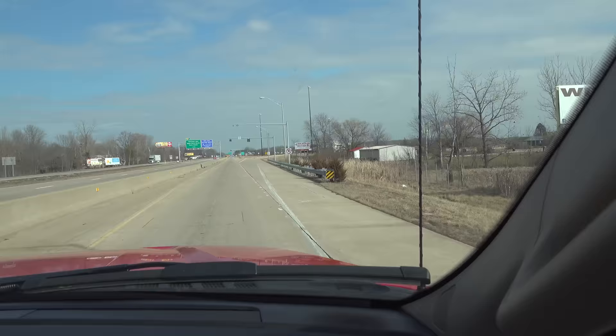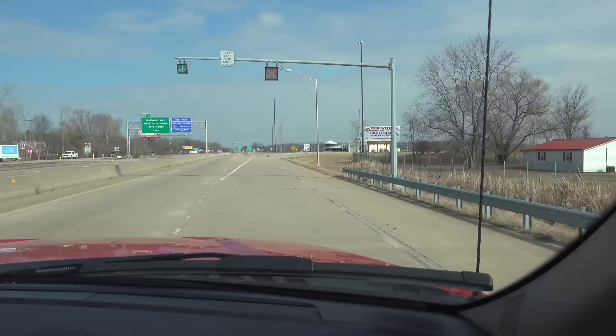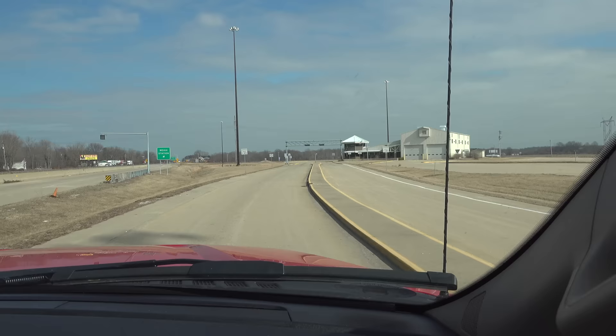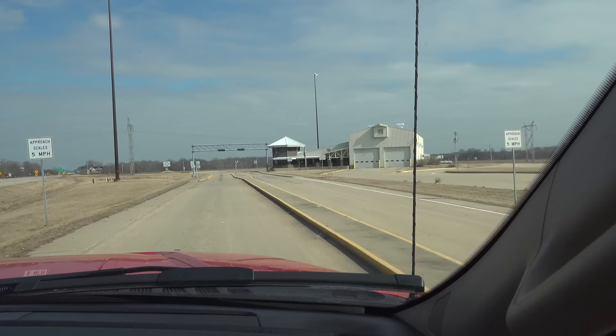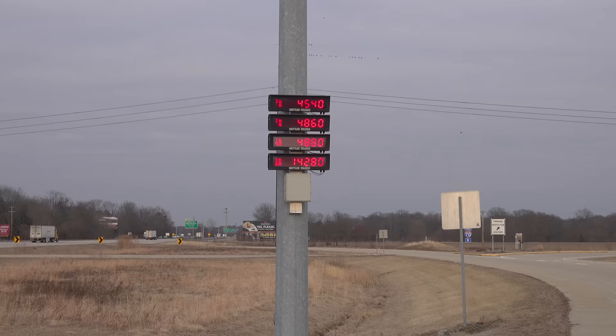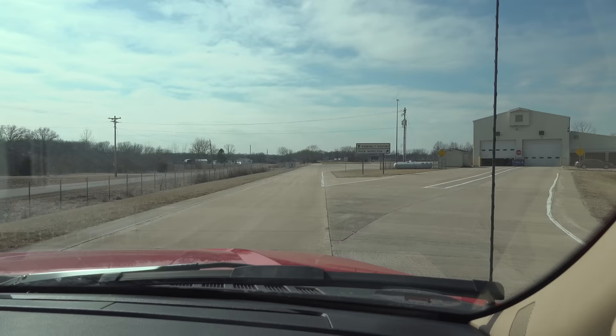We're about to experience something that probably every truck and trailer driver fears — going into a weigh station. This is a pre-planned visit, so I'm probably not as fearful as I would be under other situations. But even now, I'm nervous.